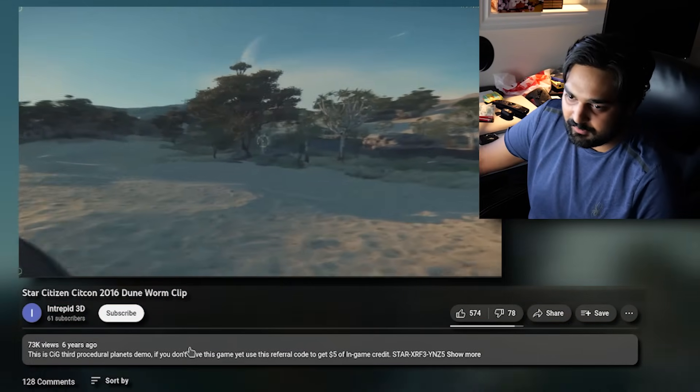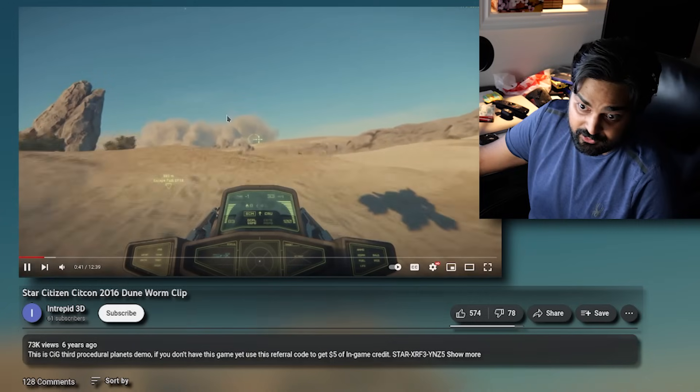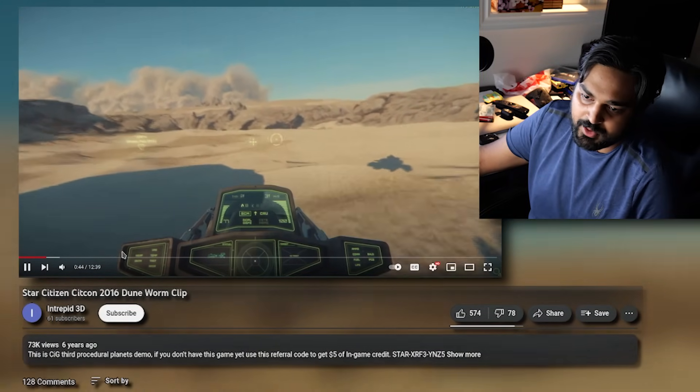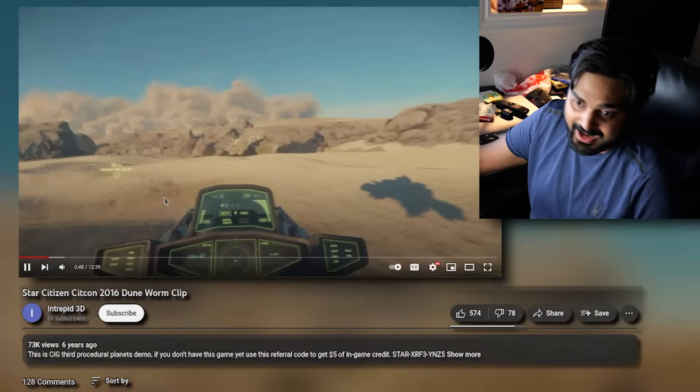This is a very popular clip in the Star Citizen community where they were driving an ATV around, and you can actually see a dust storm in the distance. I have never noticed dust storms and electrical storms in the actual game. By the time you get to the end, there's a moment you get off, bring out weapons, and can actually explore a fair bit. But the most interesting part was the sandworm — get ready, because things are about to get a little wild.